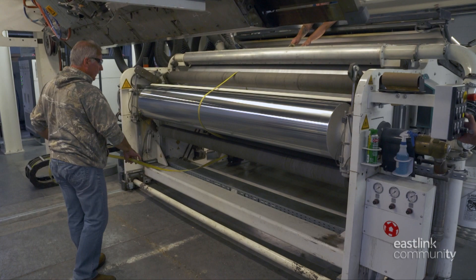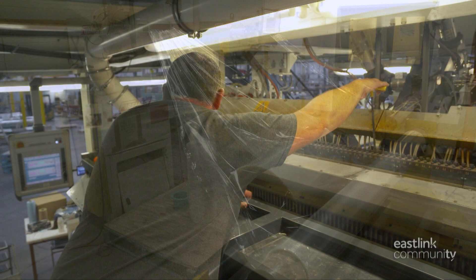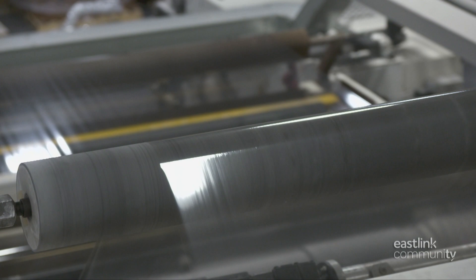A rope is used to thread the line as production begins. The first bit of the production run won't be delivered to the customer, but will be ground back down to be used again.